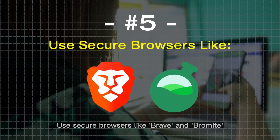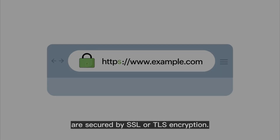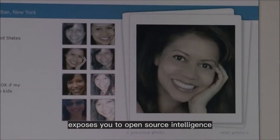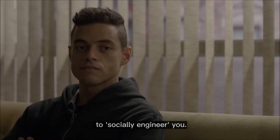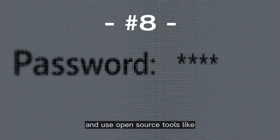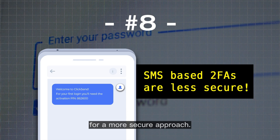Use secure browsers like Brave and Bromite to block malicious JavaScript from websites, and make sure that the websites you visit are secured by SSL or TLS encryption. Hardening privacy settings on your social media accounts is also crucial, as having your information open for anyone to see exposes you to open-source intelligence and can help hackers come up with different ways to socially engineer you. Finally, enable two-factor authentication on all of your online accounts, and use open-source tools like andOTP for Android or FreeOTP for iOS, rather than relying on SMS-based 2FA for a more secure approach.